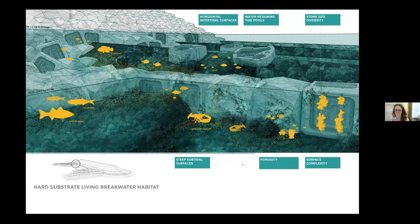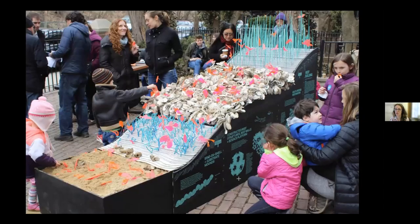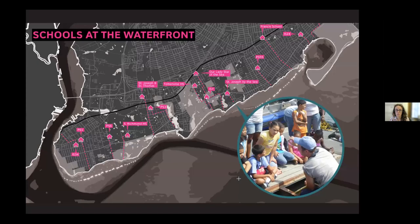We hope underwater it will look like a thriving reef. The other important piece is our people. We are reducing risk to people, but we also want to communicate and raise awareness of that risk — and the health of the harbor — and cultivate the next generation of stewards. Starting during the competition, we created interactive materials and models to engage people. This map shows the many schools along the Staten Island waterfront and their connection to the water, and how the breakwaters could be part of that learning environment.